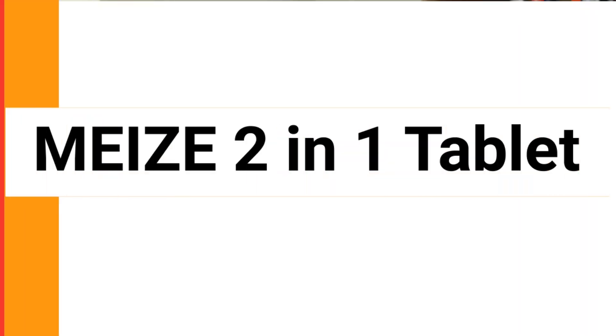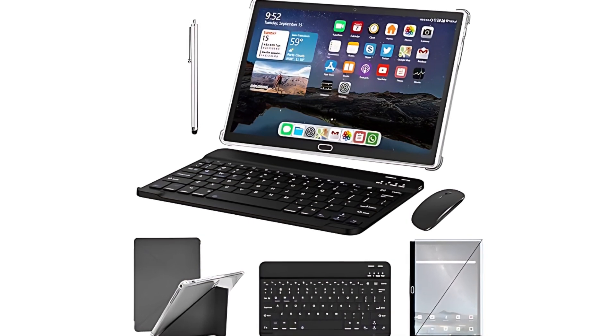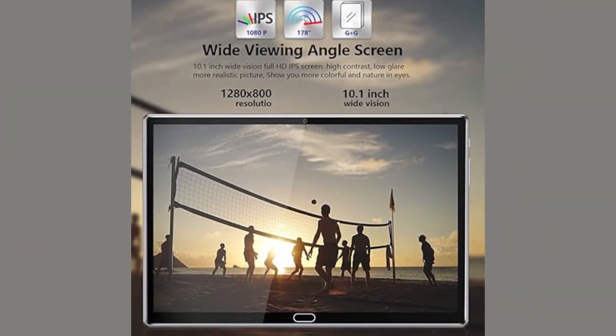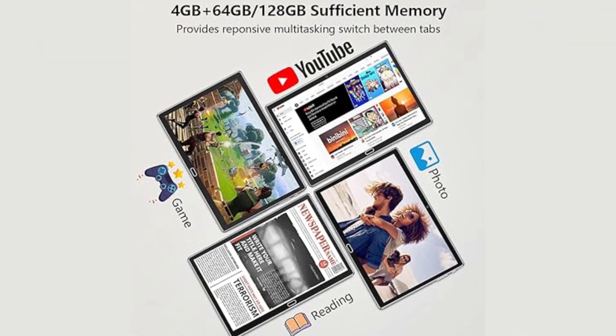Fourth on our list is the Mazie 2-in-1 tablet, priced at $169. This versatile tablet merges the functionality of both a smartphone and a tablet, making it an exceptional choice for engineering students who value connectivity and versatility. The tablet supports dual 4G SIM cards, allowing users to maintain internet access without relying solely on Wi-Fi, which is particularly useful during fieldwork or on campus. It operates on Android 13, ensuring compatibility with the latest apps and security features. The 10-inch screen is paired with a dual-camera setup for clear video calls and detailed project images. The tablet comes packed with a keyboard, mouse, and stylus, transforming it into a mini workstation ideal for drafting designs or compiling reports. Storage includes 64GB natively, expandable up to 128GB via microSD. Despite some minor challenges with battery life and accessory compatibility, its ability to switch between touch and type input makes it a highly practical flexible computing solution.